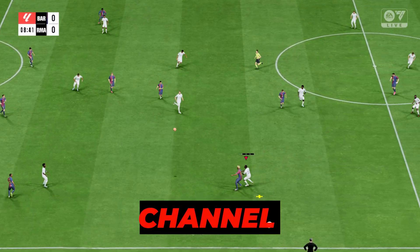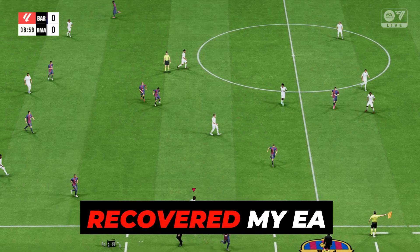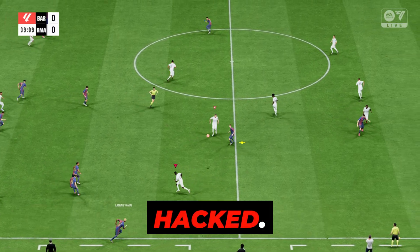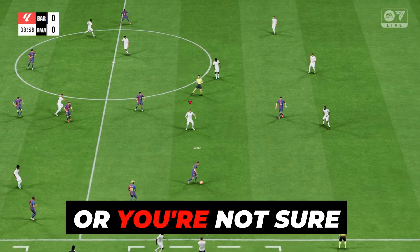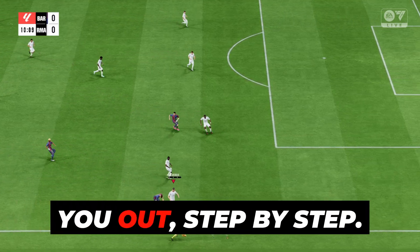Hey everyone, welcome back to the channel. Today, I'm sharing a real story: how I recovered my EA account that was linked to Steam, after the email connected to it was hacked. If you're worried about losing access to your EA account, or you're not sure how Steam and EA accounts are linked, this video will help you out, step by step.